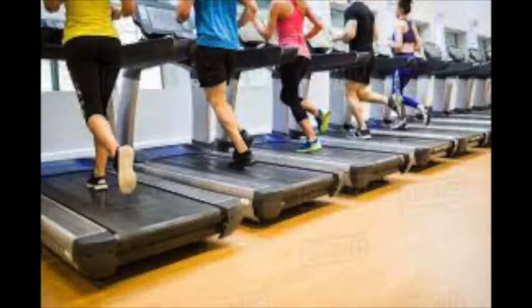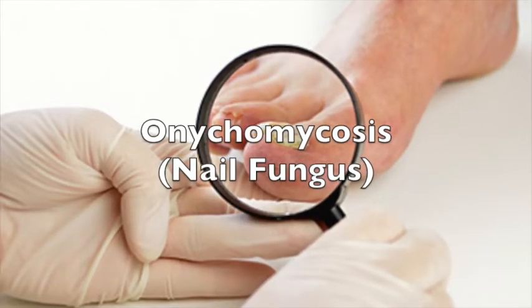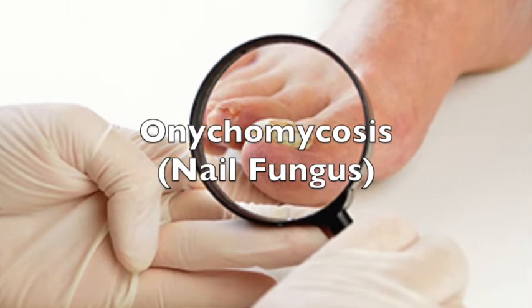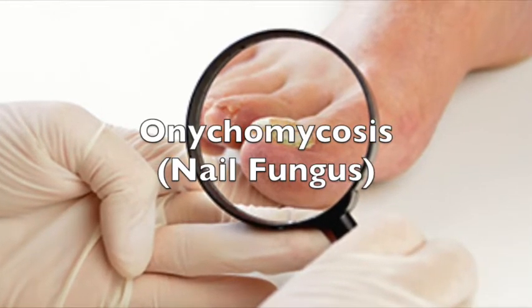Nail fungus is characterized by yellow or brown discoloration, thickening, and sometimes foul odor.